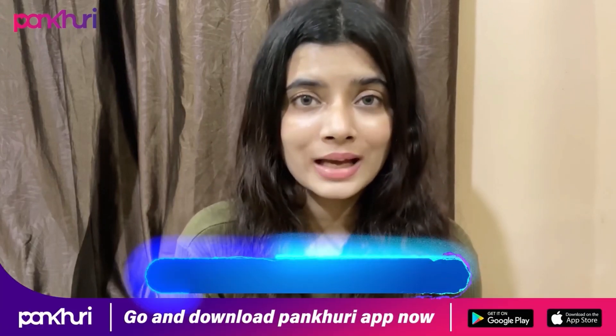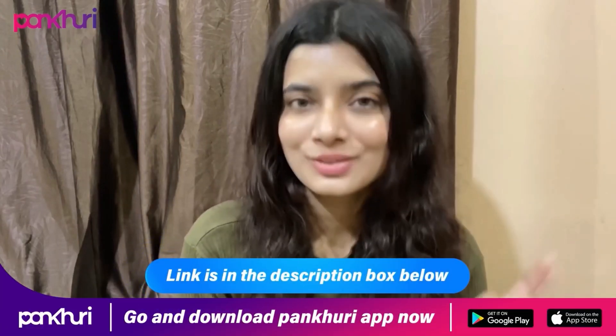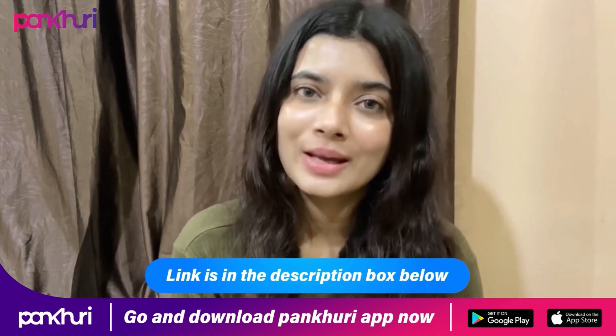That's it for today's video! I hope you enjoyed this and found it helpful. If you haven't downloaded the Pankhuri app already, go to my description, click the link, and download it now. I will see you very soon with another video — till then, please be happy, take care of yourself, and bye!